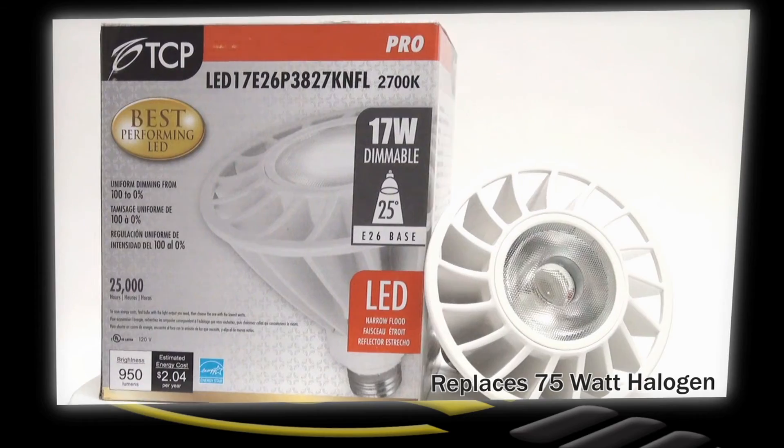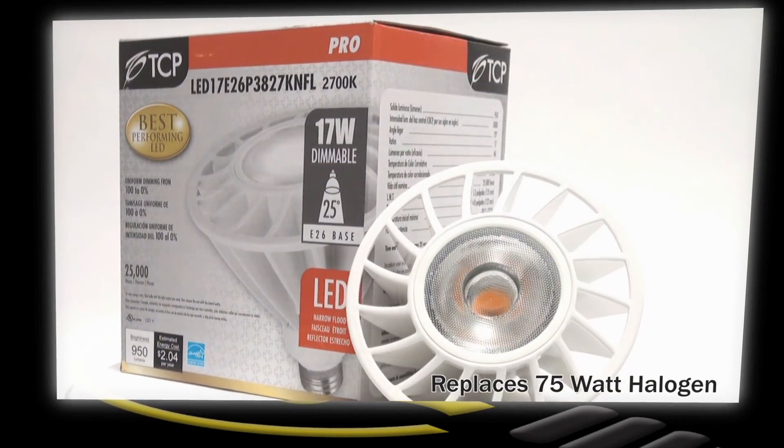this dimmable lamp is perfect for home or business applications, such as accent lighting, art galleries, and retail lighting.